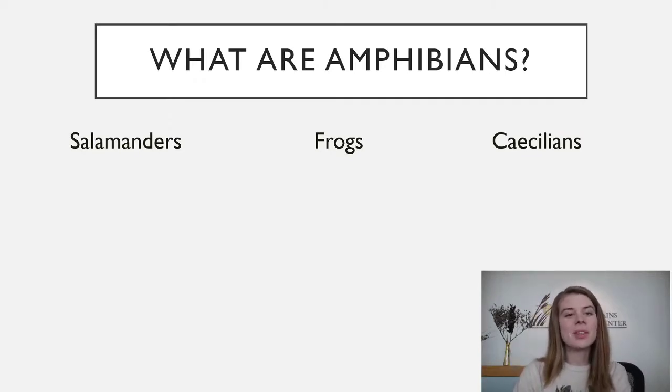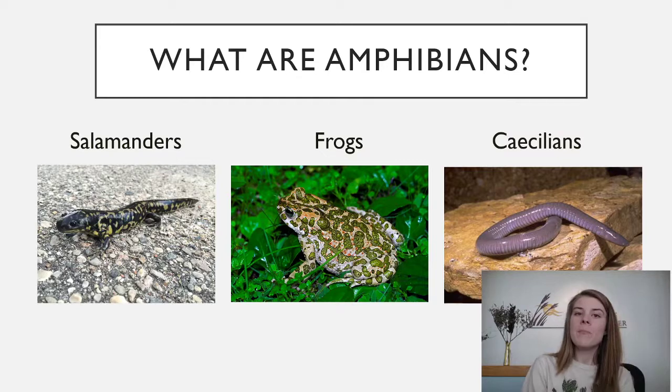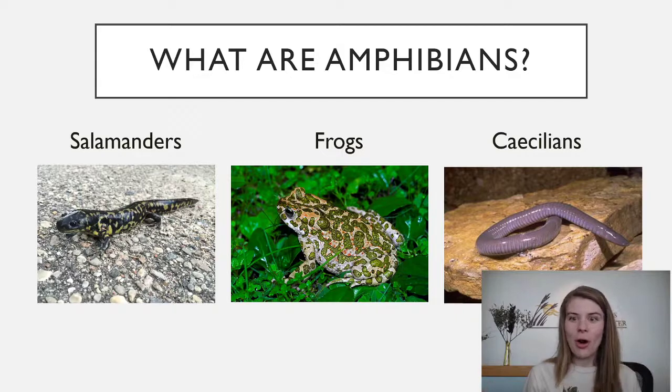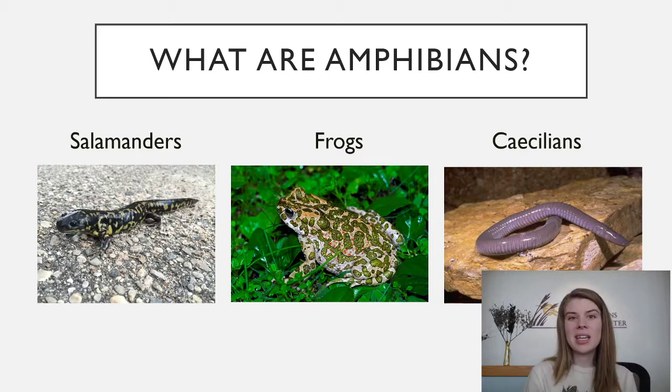Caecilians aren't a group we have here in Kansas but they're really weird and kind of cool. Amphibians have really thin, moist, kind of wet skin — sometimes a little bit slimy. They look kind of like lizards in body shape but again, no scales. With their skin being so thin, they can actually breathe through it and even drink water through it.